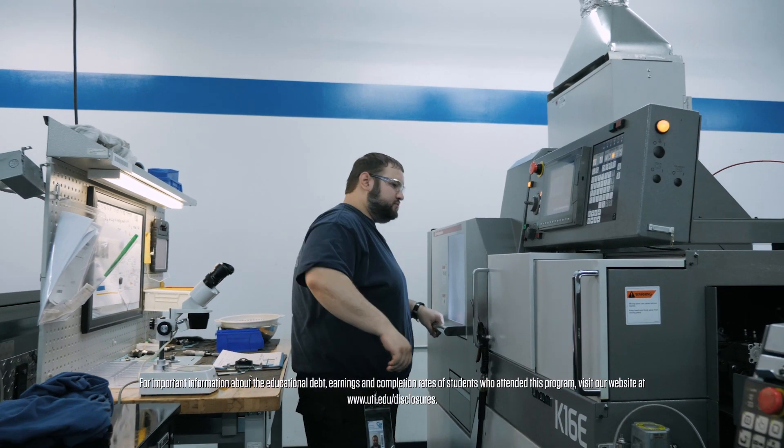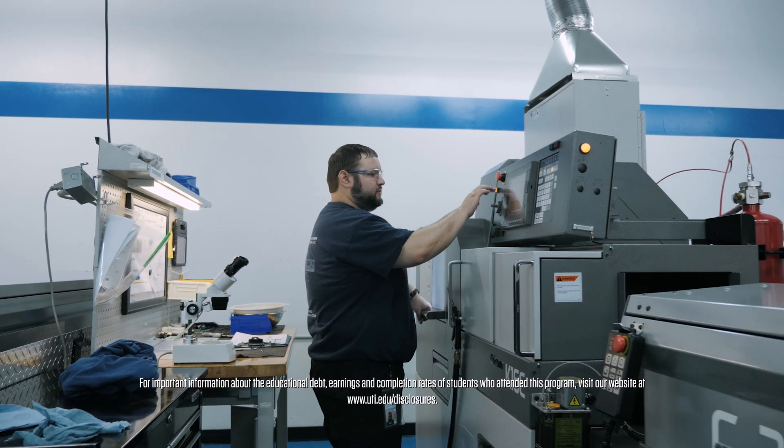NASCAR Tech's definitely given me a skill set that I could take this career anywhere in the country, with the high demand that CNC operators are in need of.